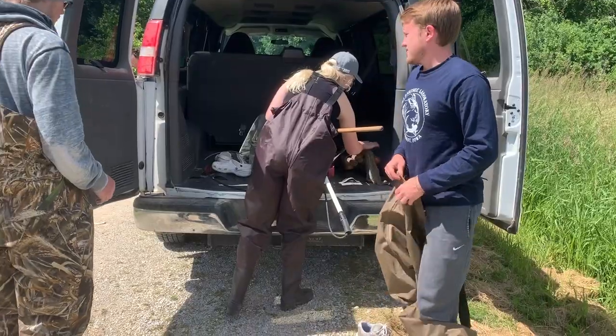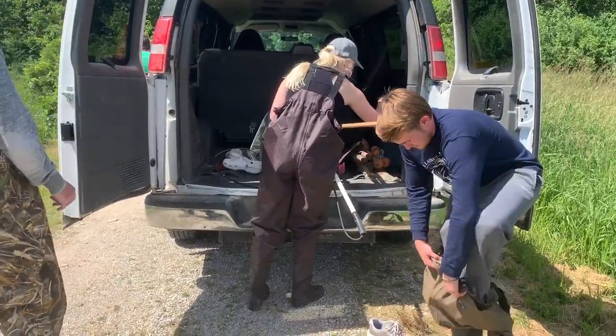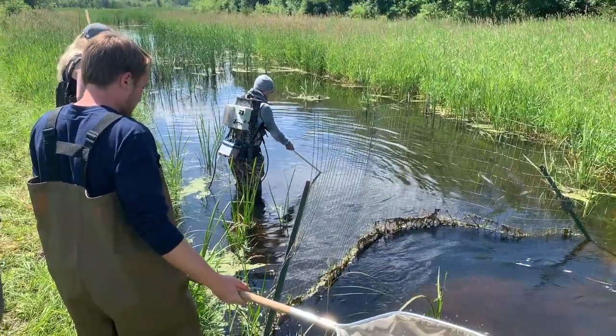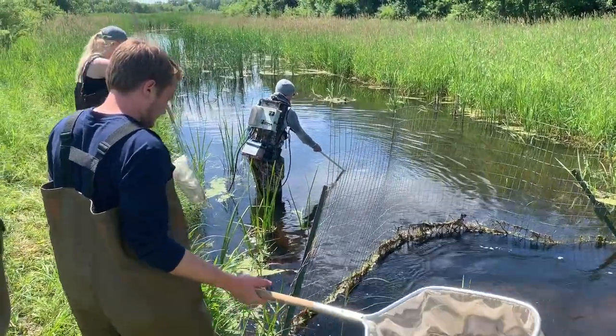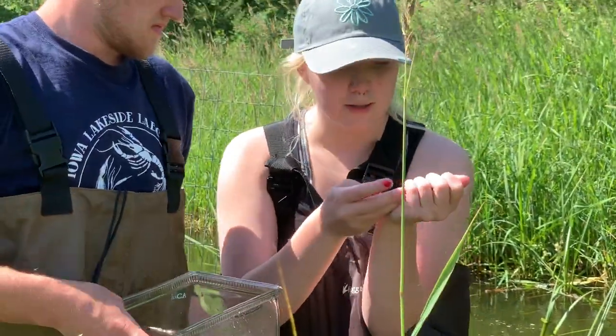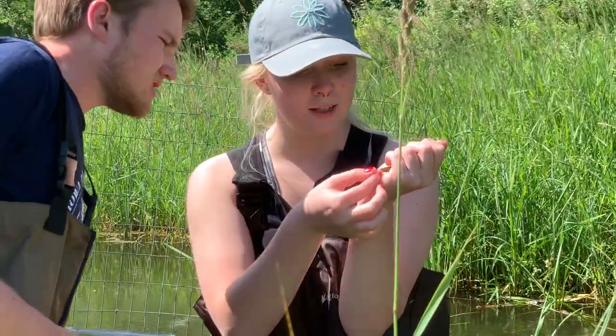This is a field class, only two weeks long, so we're spending our time talking about fish ecology, a little bit about behavior, and some beginning identification skills. They'll learn about the basics of how we sample fish, begin to get an idea of how to identify different fish families, how to use a taxonomic key, and they'll get some sense of the biodiversity of fishes in Iowa.